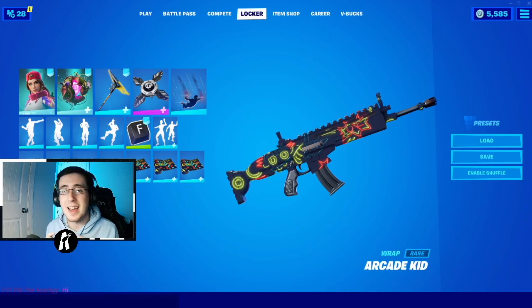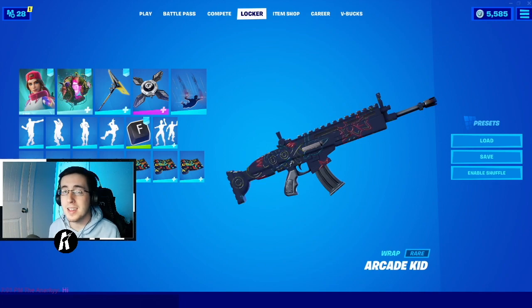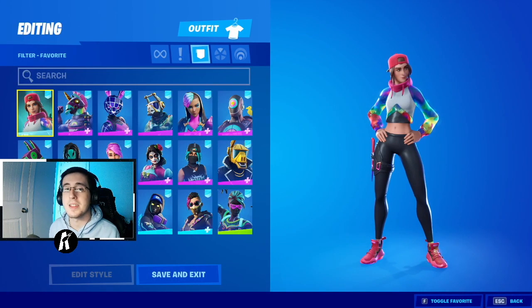Yo, what's going on everybody, welcome back to yet another video. What I got for you guys today is the best combos for the brand new Arcade Kid wrap. As always, make sure you guys hit that like button down below and enjoy the video. Now to begin the video, I'll first start by showing off the skins.